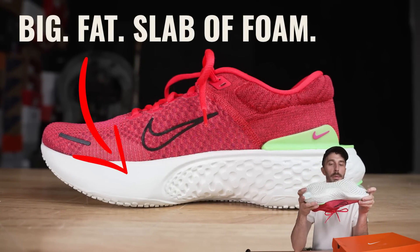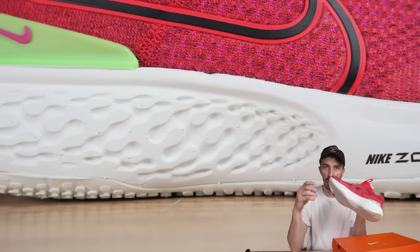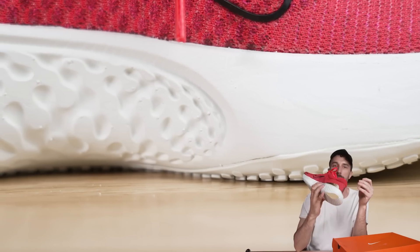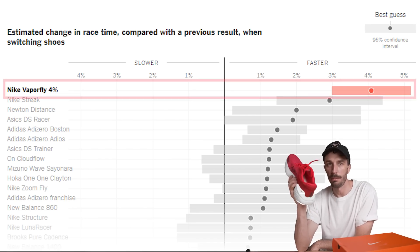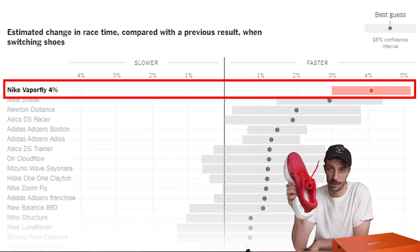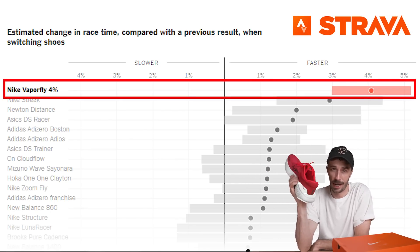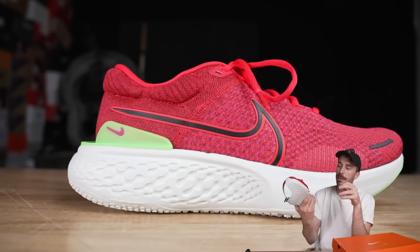The biggest selling point is the midsole — this big fat slab of foam. It was developed using the same materials as the Vaporfly 4%, the shoe that helped break the sub-two-hour marathon. That name comes from the foam allegedly making you four percent more efficient while running. There is data to back this up: analysis of half a million marathons and half marathon race times posted to Strava confirmed that this foam does appear to make you about four percent more efficient.